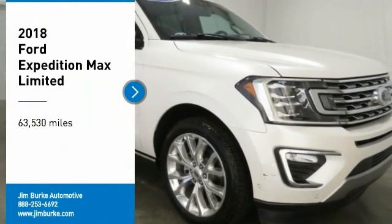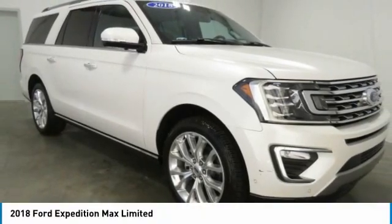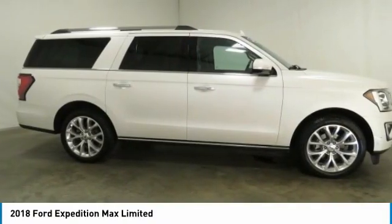Come test drive the 2018 Expedition. Powerful. Controlled. Resourceful. Expedition.